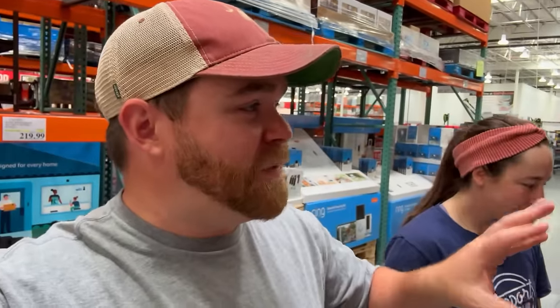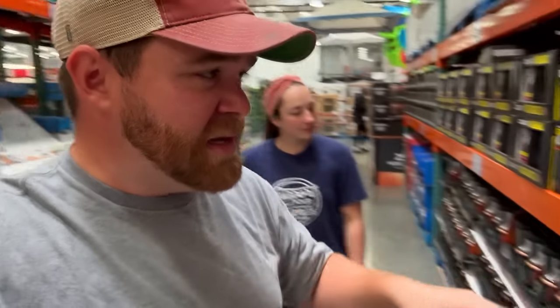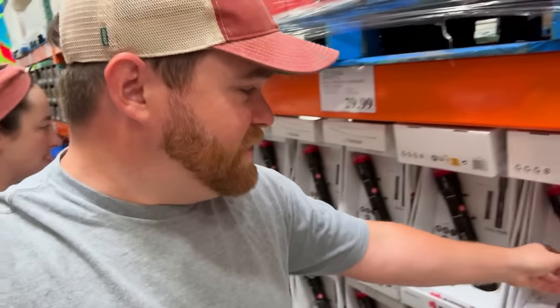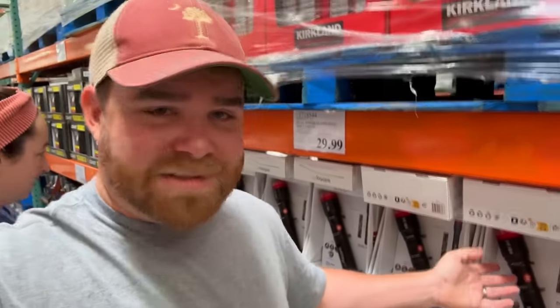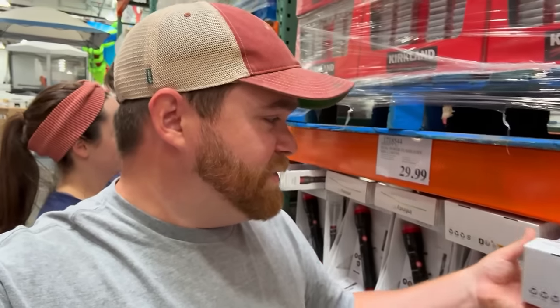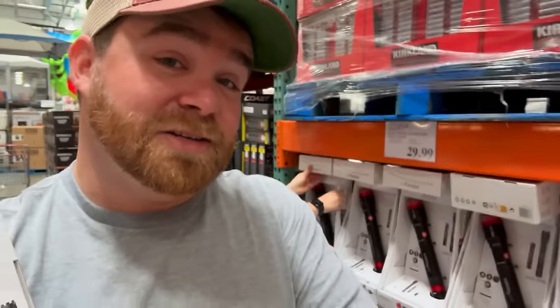Today's video is actually being sponsored by Whatnot, the number one live selling app in the world. So I thought I would try to find some things in Costco that we could give away in a future Whatnot show. They've got these Infinity X1 dual power 5,000 lumen flashlights — 30 bucks, but it's metal and rechargeable, though you could also put regular batteries in there. Everybody could use another flashlight, so I'm going to get one for personal use and one to give away on our next Whatnot show.